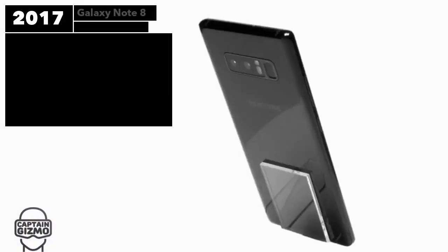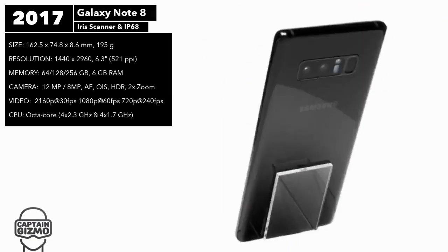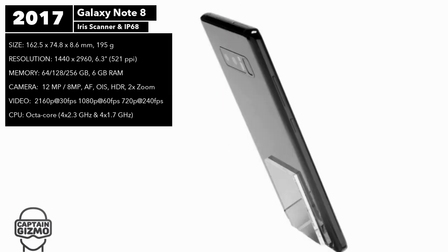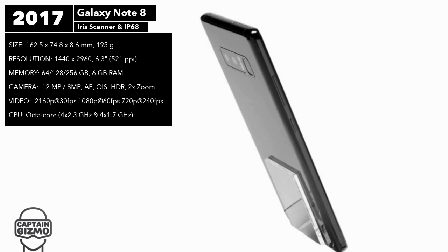The Note 8 was an opportunity for Samsung to redeem itself from its Note 7 fiasco. It featured a 6.3 inch Infinity Display, iris scanner, water and dust resistance, and a dual camera setup, as well as support for Samsung DeX, which was a dock that provided desktop computer functionality for the Note 8.